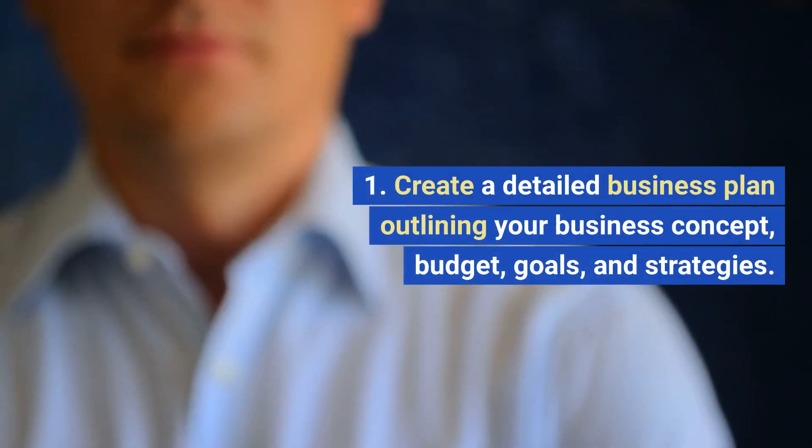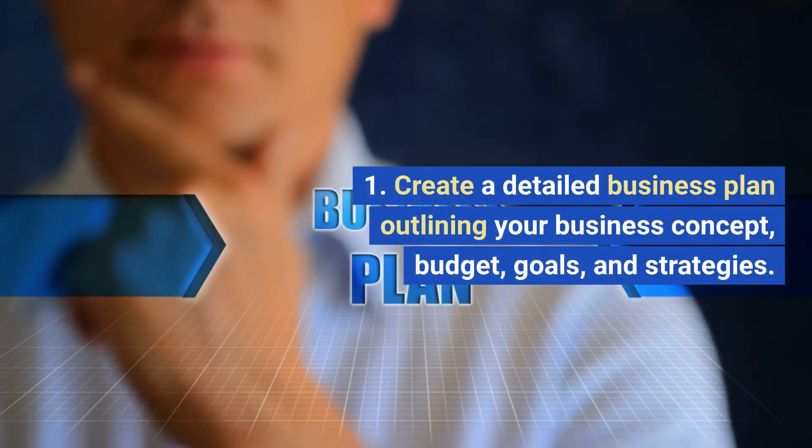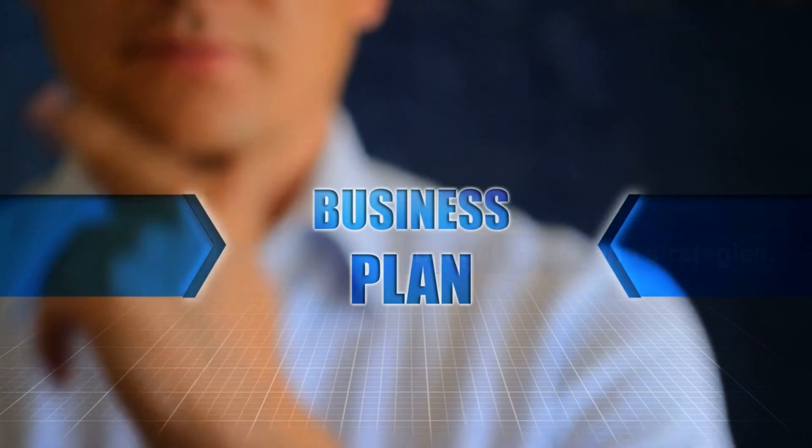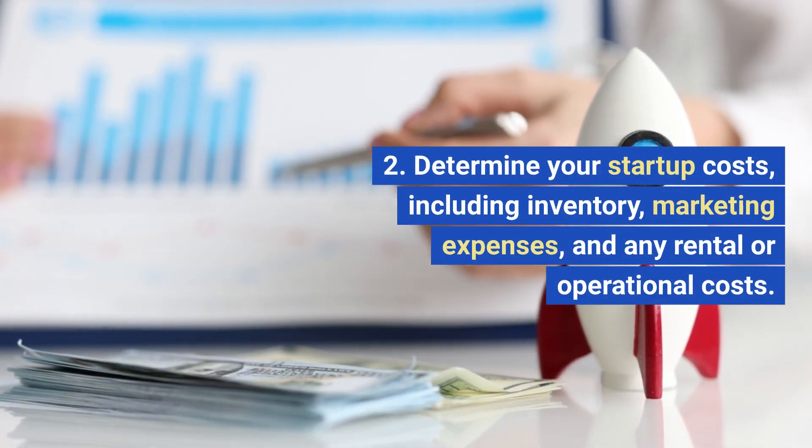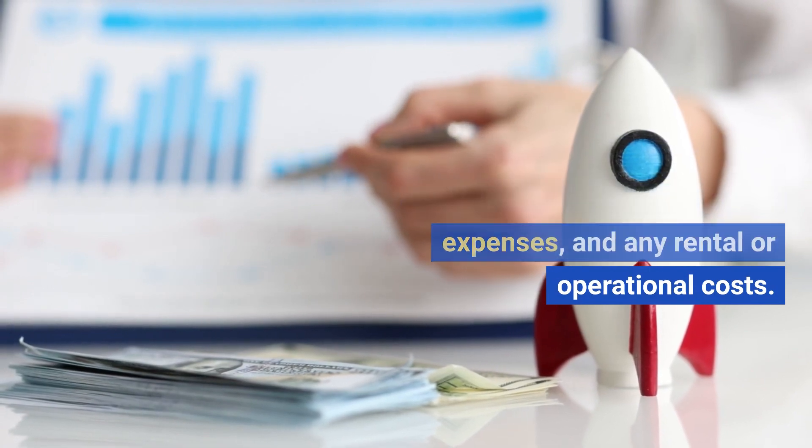2. Business Plan. Create a detailed business plan outlining your business concept, budget, goals, and strategies. Determine your startup costs, including inventory, marketing expenses, and any rental or operational costs.